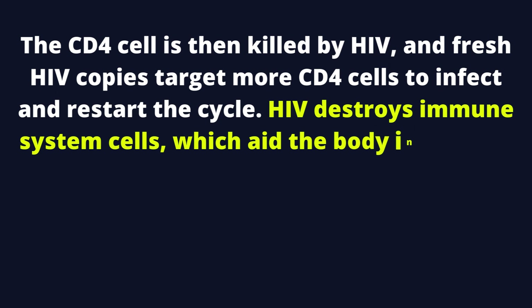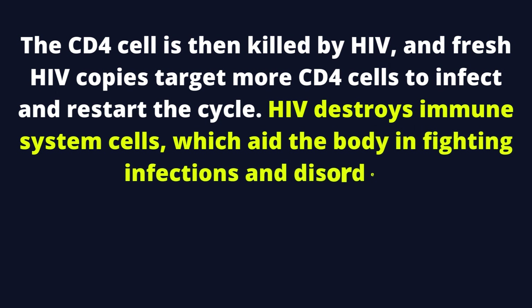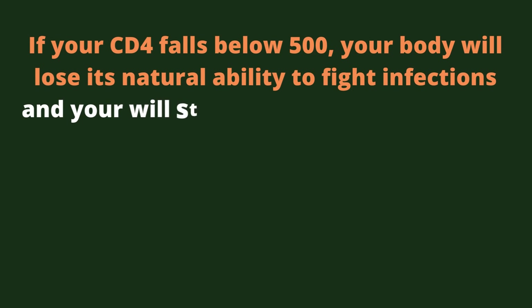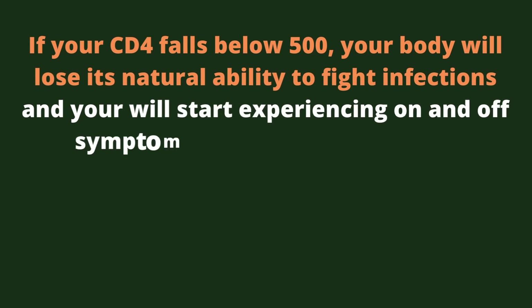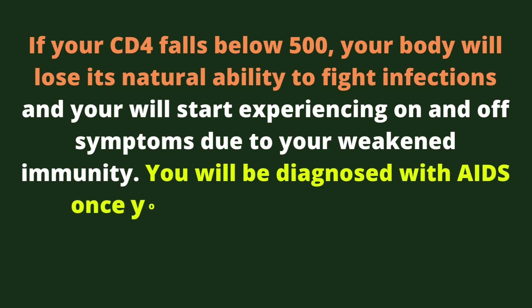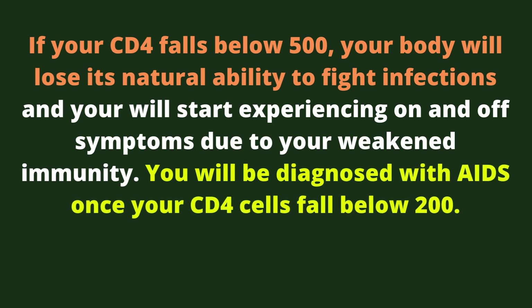HIV destroys immune system cells, which aid the body in fighting infections and disorders. If your CD4 falls below 500, your body will lose its natural ability to fight infections and you will start experiencing on and off symptoms due to your weakened immunity. You will be diagnosed with AIDS once your CD4 cells fall below 200.